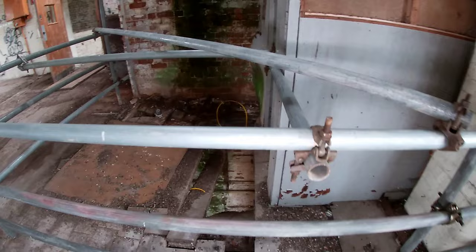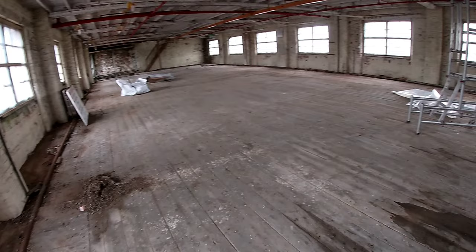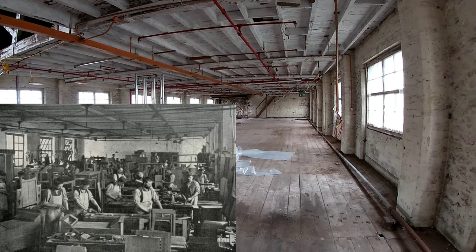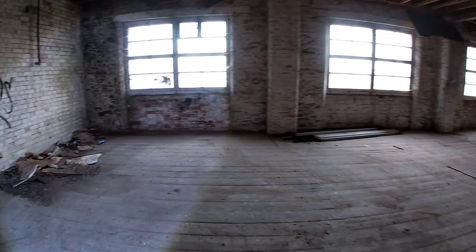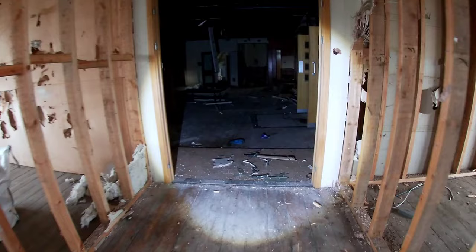Last time I came here there was a metal tub just collecting water and getting heavier. I believe the photo you can see on screen was taken in here, not sure though. At least you can actually see out of this window and see the town. They haven't done much to this part though.